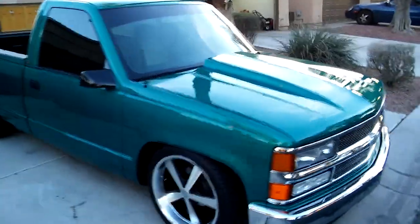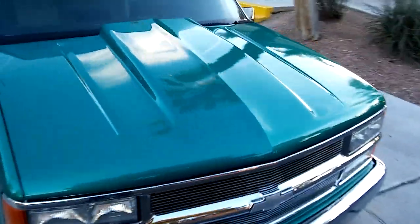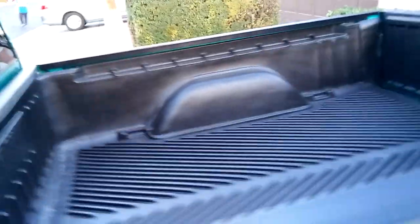So yeah, that's pretty much it. Let me show you the exhaust here.